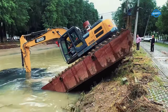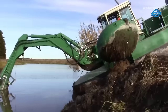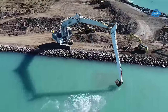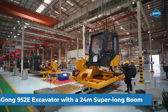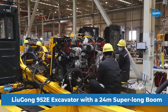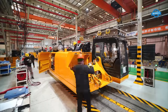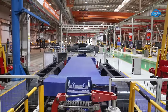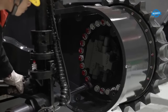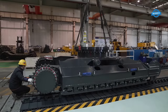Welcome back to the You Can Do TV channel. In this video we will explore the special features as well as the amazing maneuverability and versatility of the excavator. The Lugan 952E excavator, a heavyweight in the construction industry, has raised the bar with its latest configuration featuring a remarkable 24-meter super long boom, designed to excel in projects such as river dredging, water conservancy, and more.